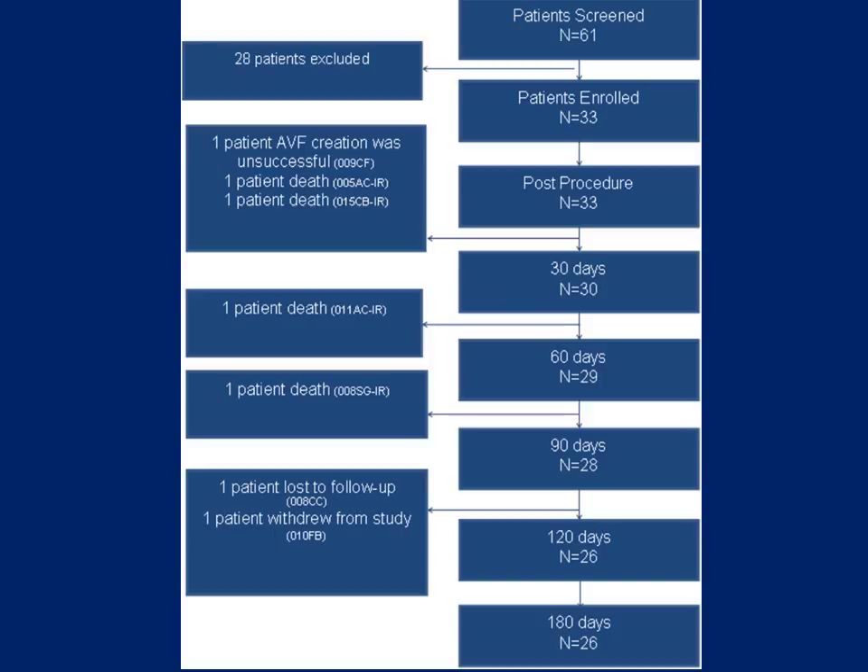Cumulative AVF patency at six months was 96%. Mean time to AVF maturation was 58 days, with a range of 37 to 168 days. There was one serious procedure-related adverse event and five minor procedure-related adverse events.